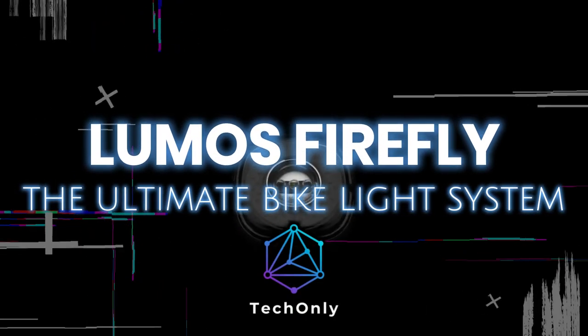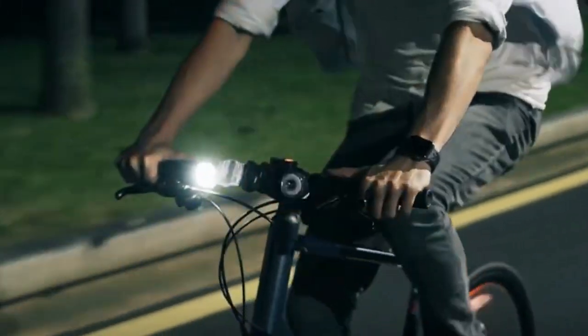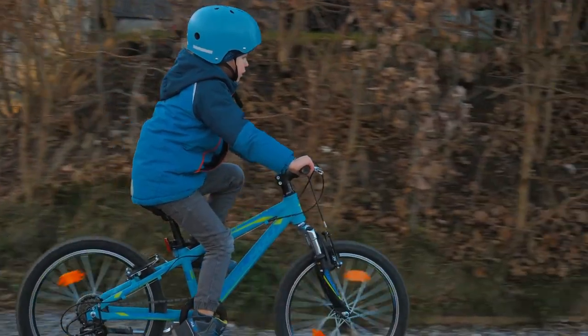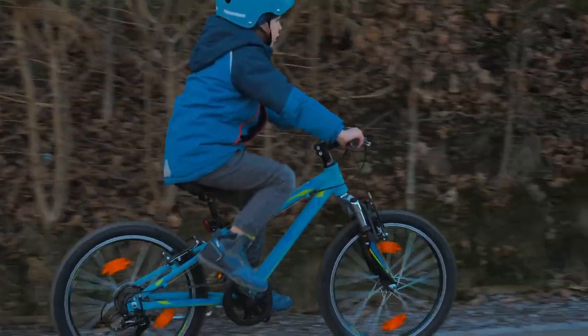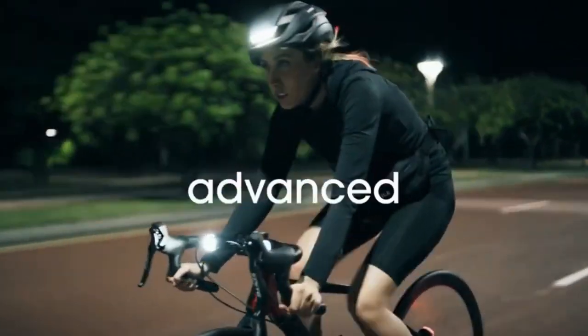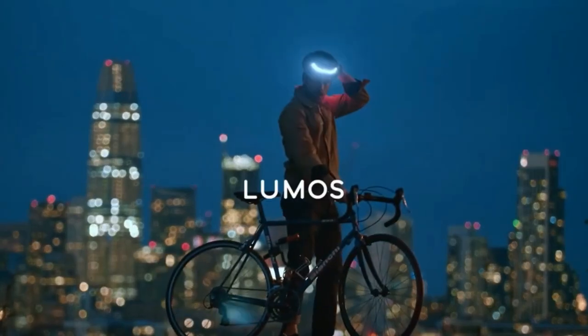Do you know for how many years absolutely nothing has changed in terms of bicycle signaling? We still have classic signals and lights without any signaling for turning or braking — but that has been until now. This is Lumos Firefly, the most advanced bicycle signal lights to date.